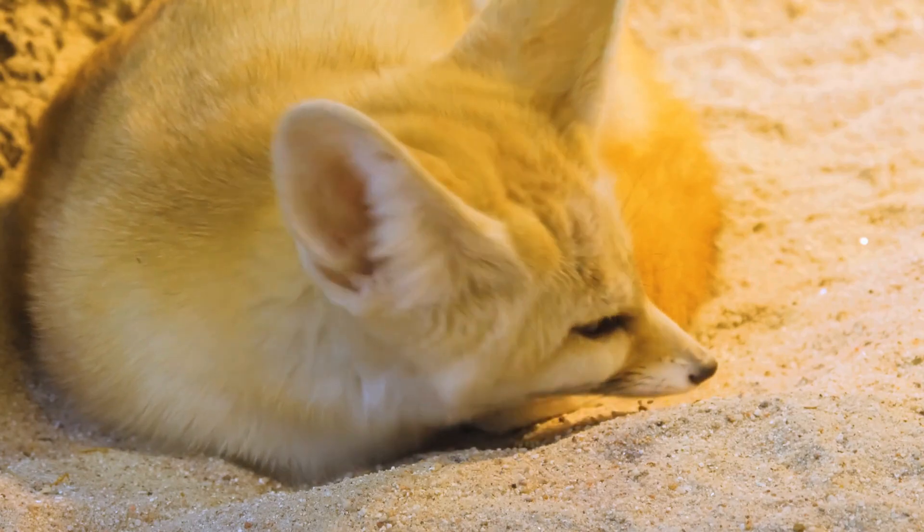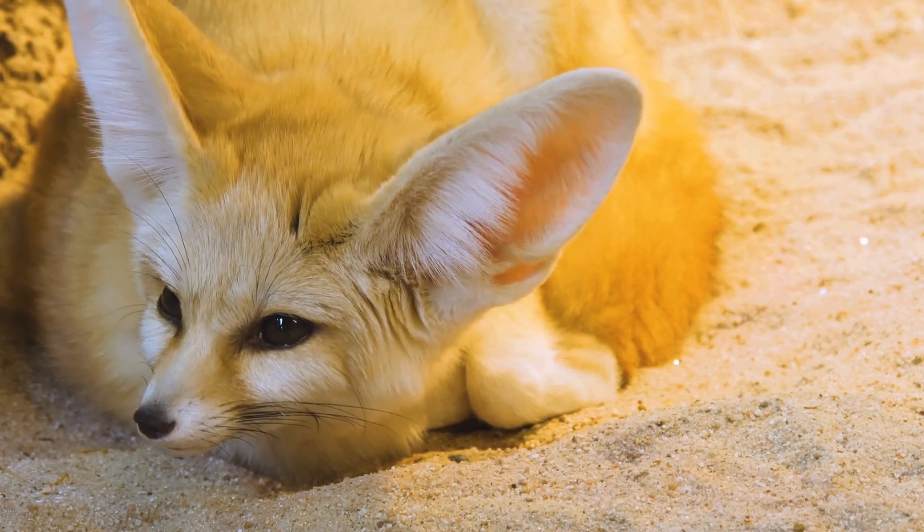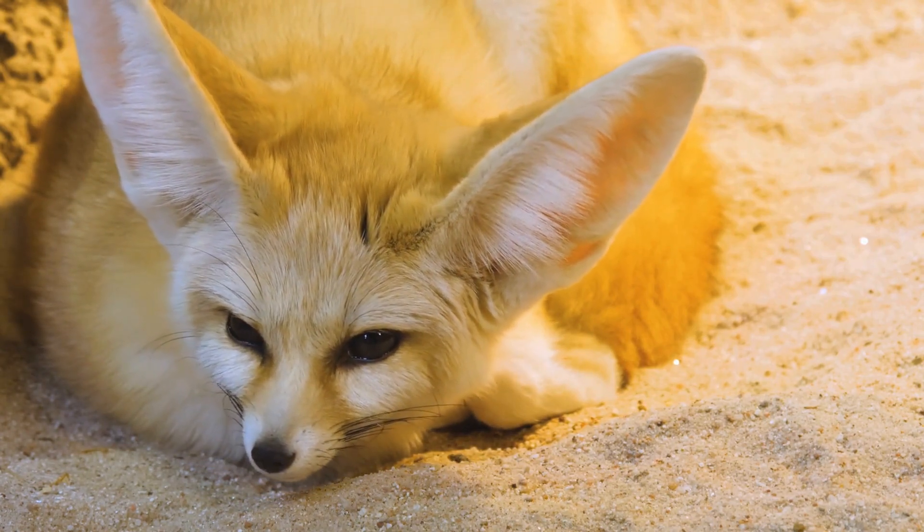The thick fur on their body insulates them during cold nights and protects them from the hot sun during the day, by reflecting sunlight, keeping their bodies cool.